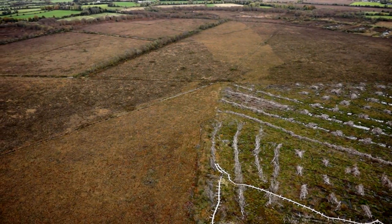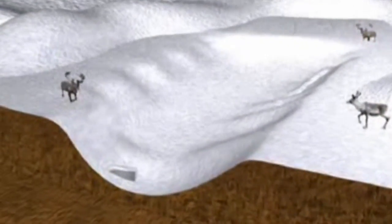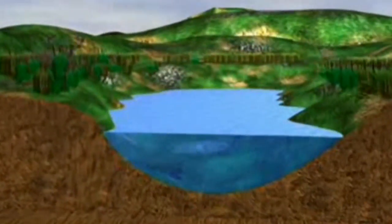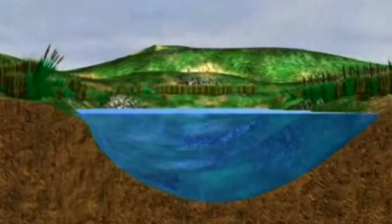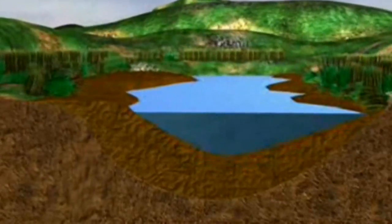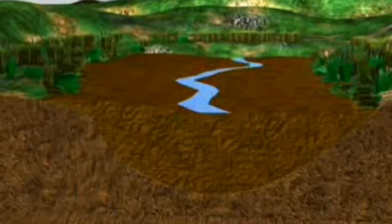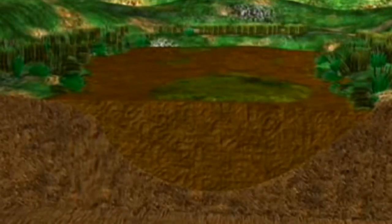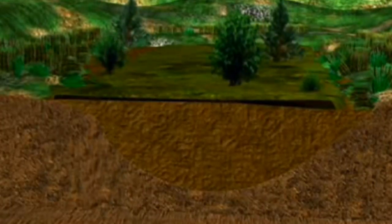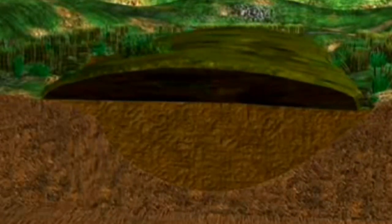During the last ice age, Ireland was covered in snow and ice. When the ice melted, lakes formed. Plants grew around the lakes, and after many years, they died and sank to the bottom of the lake. After hundreds of years, the lake became full of dead wetland vegetation, and this transformed into what's called a fen. New plants such as sphagnum moss began to grow on the surface of the fen. Over thousands of years, the sphagnum moss died and accumulated, and peat began to form. At this point, the fen became a bog. Trees began to grow on the bog and later died. As the peat accumulated, the bog grew higher, like a dome, and became known as a raised bog.